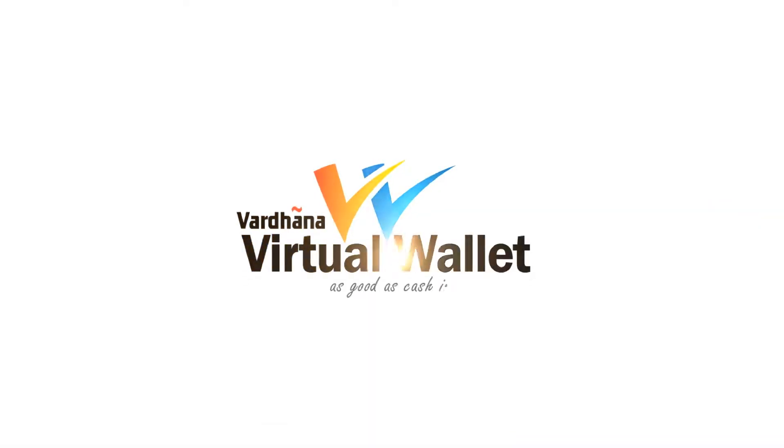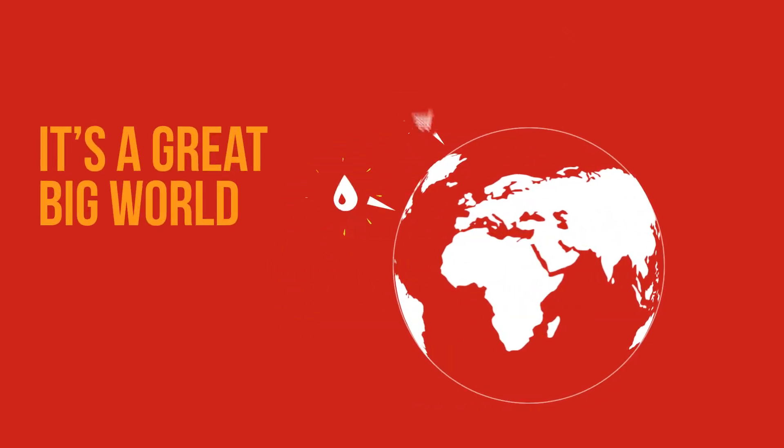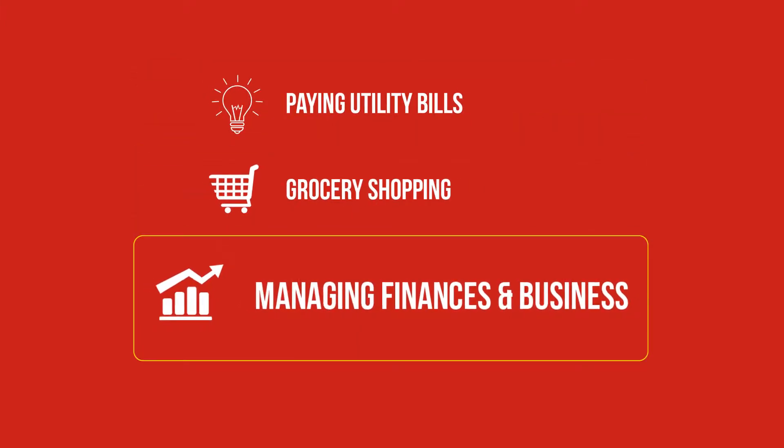Vardana Virtual Wallet — as good as cash in your hands. It's a great big world and you've got so much going on: paying utility bills, grocery shopping, managing your finances, and the list goes on.